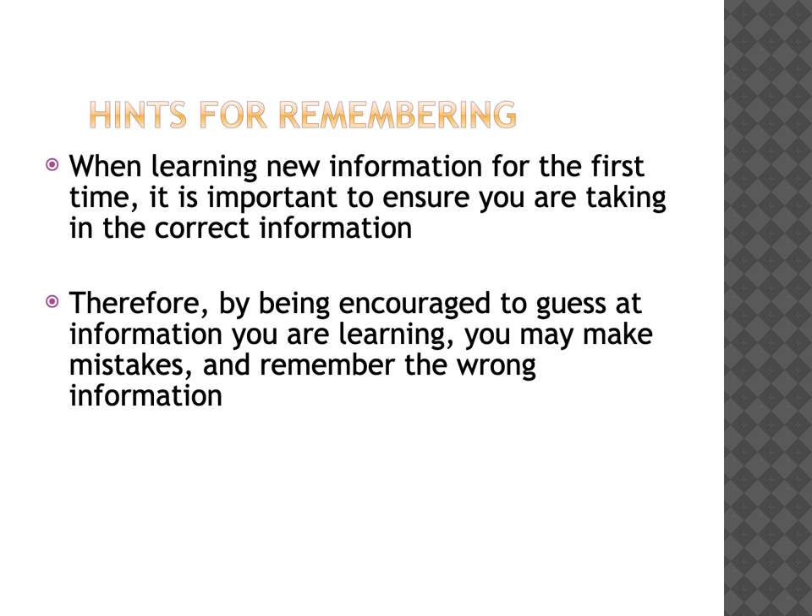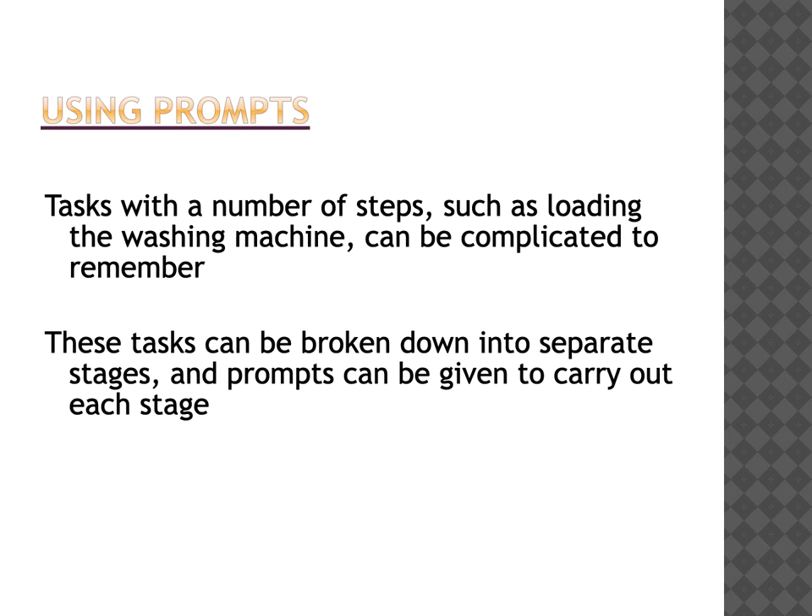When learning new information for the first time, it's really important to ensure that you are taking in the correct information. If you learn it wrongly in the first place, it can be very difficult to overcome that learning. So please try not to guess at information you're learning because you may make mistakes and remember the wrong information. Tasks with a large number of steps such as putting on a load of washing can be complicated to remember. The simplest thing to do is to break the tasks down into separate stages so that prompts can be given to carry out each stage correctly.